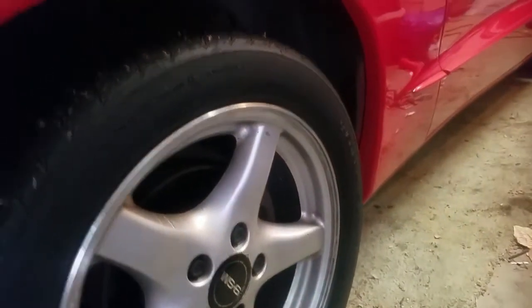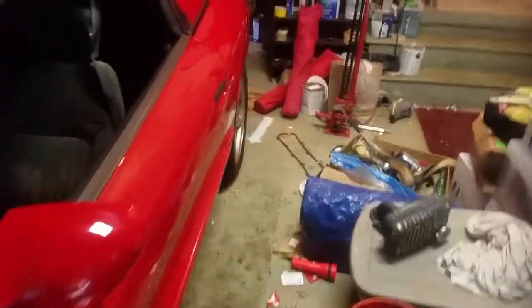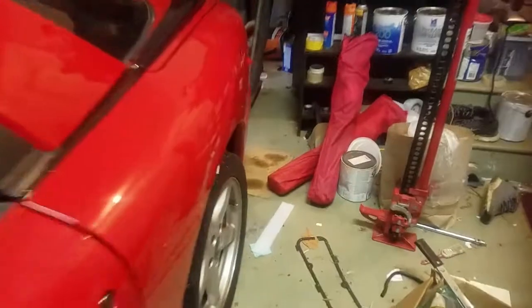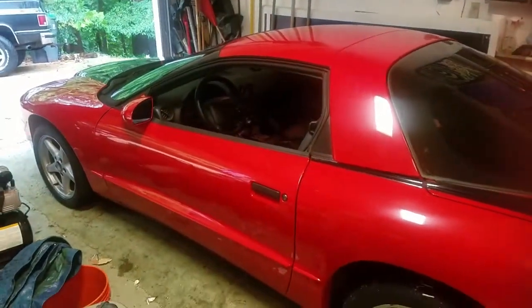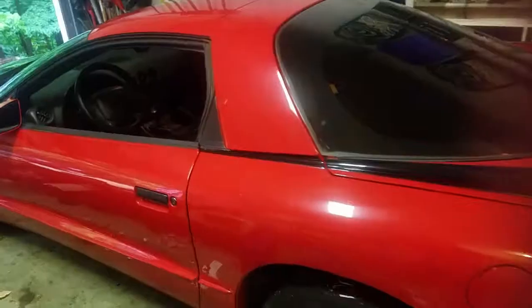From the factory it came with 275/40 ZR17s, which are huge tires — pretty great. Right now these ones are really worn out so I'm gonna need some new tires and I can't really drive it much until then. Sorry my garage is a mess, but hey, here's the car.